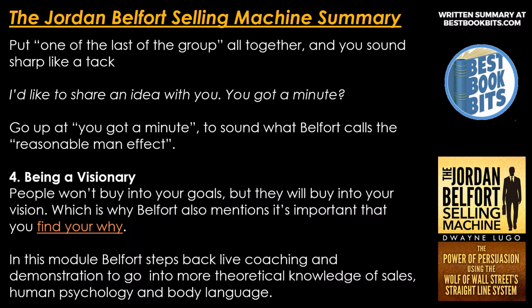Number 4: being a visionary. People won't buy into your goals, but they will buy into your vision. This is why Belfort also mentions it's important that you find your why. In this module, Belfort steps back from live coaching and demonstrates more theoretical knowledge of sales, human psychology, and body language.